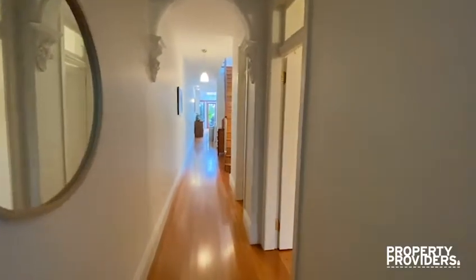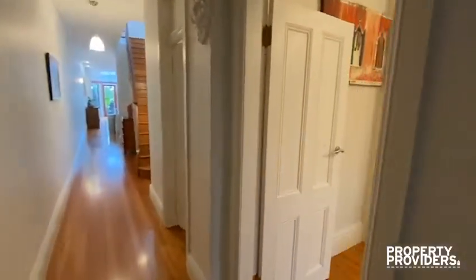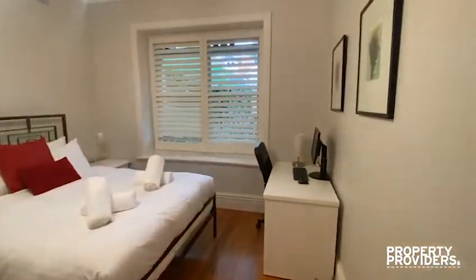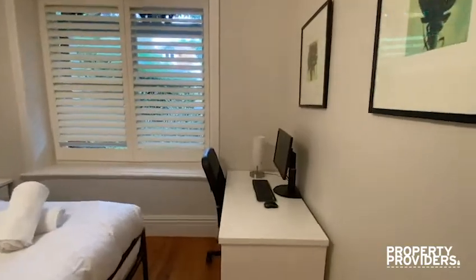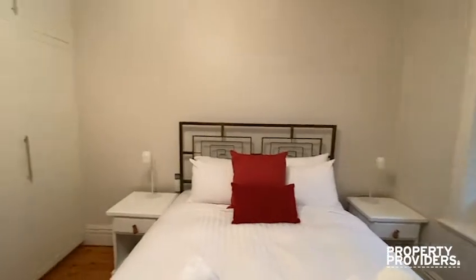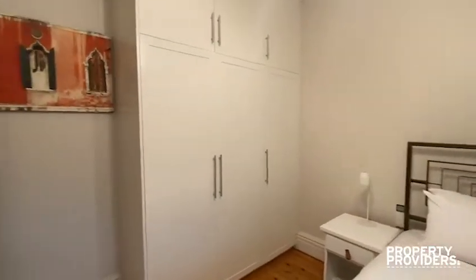Welcome to happiness on hold. To the right is the first bedroom, here is a desk and the wardrobe.